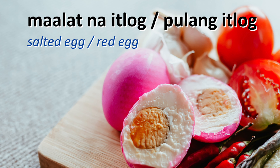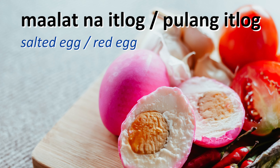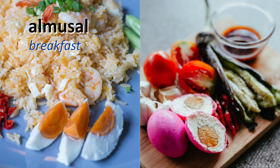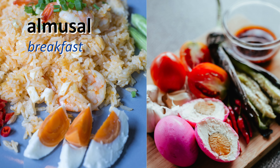It's maalat — it's salty. So in a lot of Filipino dishes, especially for almosal or breakfast, masarap ang maalat na itlog or salted egg.